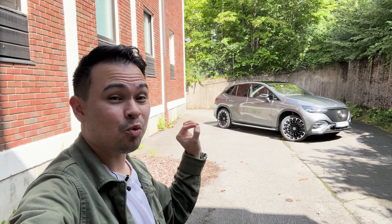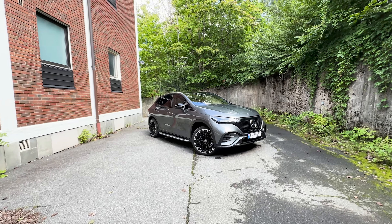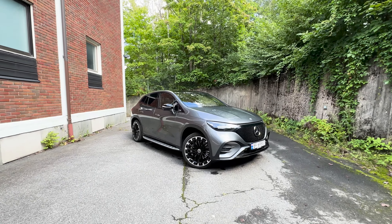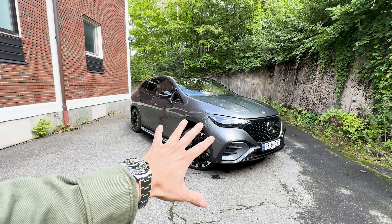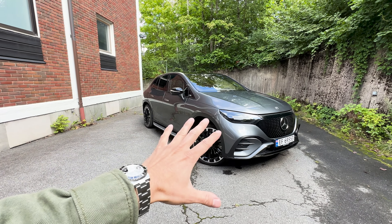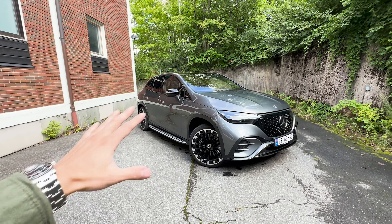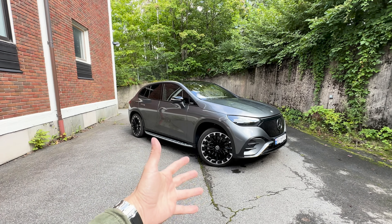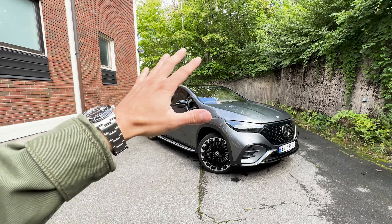I actually really, really, really like this car. If you're new to the channel, you may not know that I'm not a huge fan of the design language of the Mercedes EQE, EQS, EQS SUV, and the EQE SUV, because they kind of look like bars of soap. They're very slippery for aerodynamics, which is a good thing, but they lack personality and character, and in my opinion they are quite bland and very spec dependent.